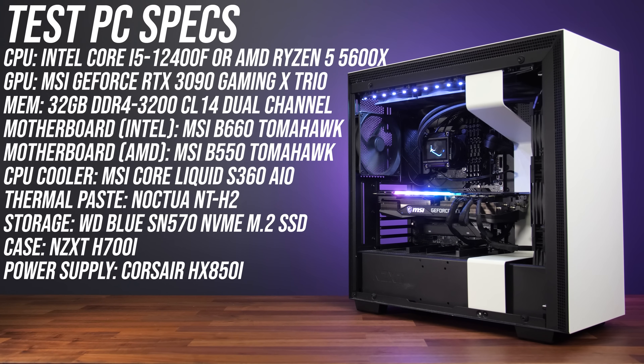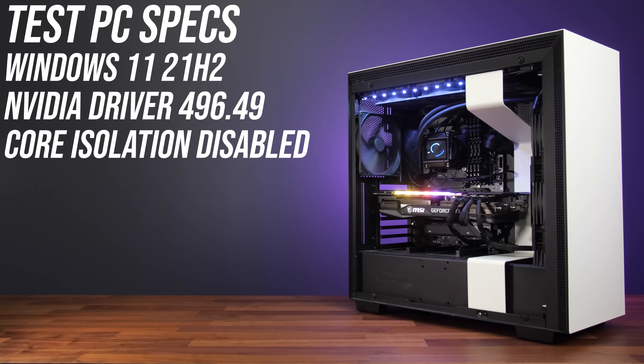Both processors were tested in the same system; only the motherboards were changed depending on the platform. Both come with their own cooler, but I've used MSI's Core Liquid S360 AIO with Noctua NT-H2 thermal paste so that we can fairly compare both with the same cooler. All testing was done with Windows 11 fully updated and core isolation disabled, with the same Nvidia drivers and no CPU power limits or overclocking.